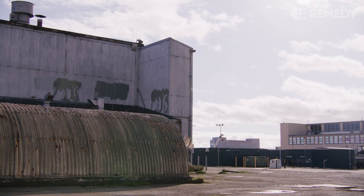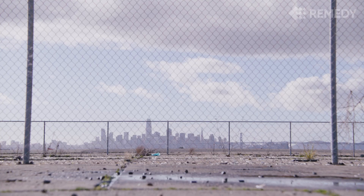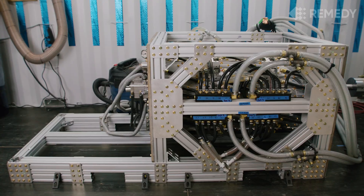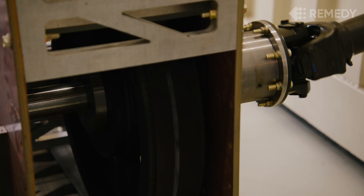At sites across the country, PFAS leaches from contaminated hotspots into our water supply. Remedy's mobile modular system treats these hotspots, destroying contaminants using reduction chemistry and mechanical energy.